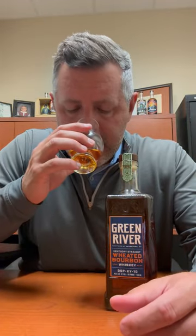Pears and syrup on the nose. There's a little bit of citrus and kind of a lime zest to it. A touch of vanilla buttercream as well.